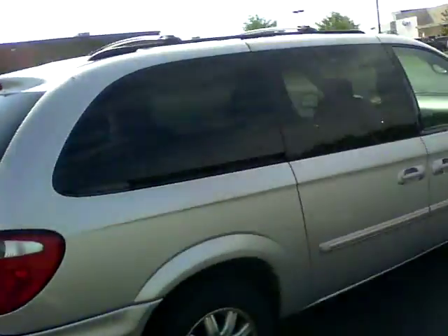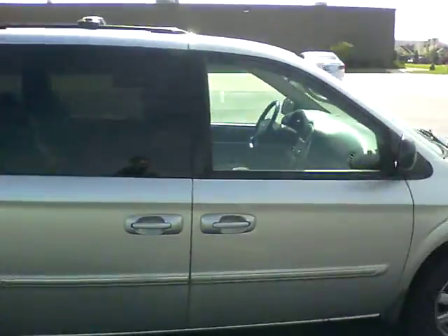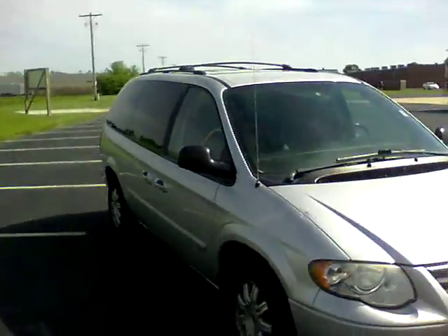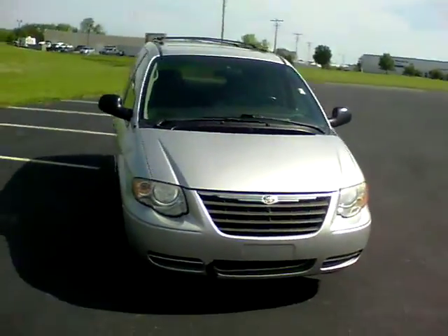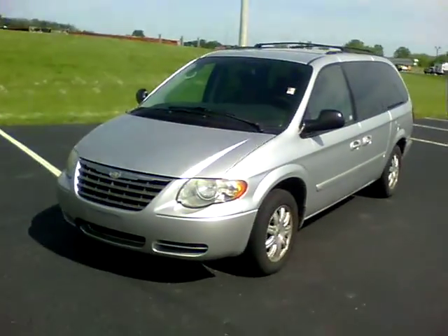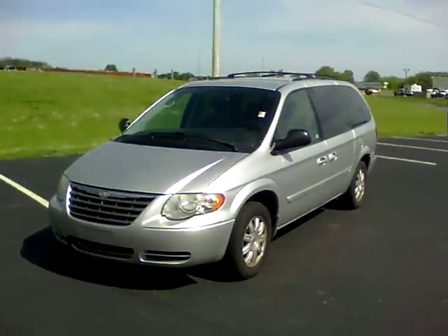Right now is a great time to come in. We would definitely be interested in seeing anything that you've got to trade in. If you want to set up a test drive, just give me a call or shoot me an email. Again, this is Nathan Wright from Bill Estes Ford — thank you.